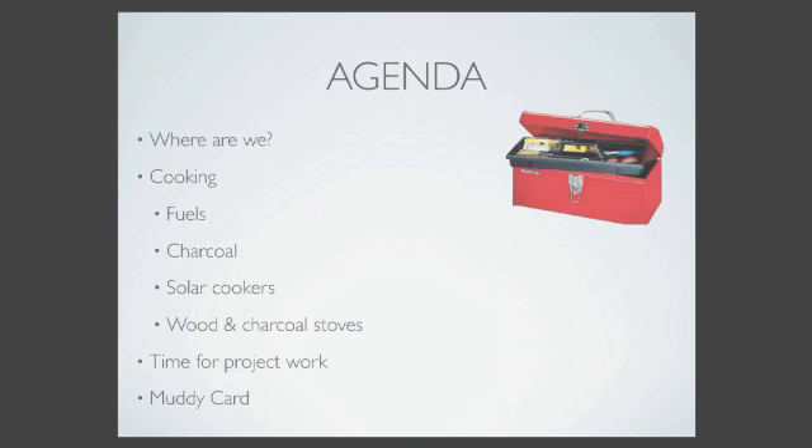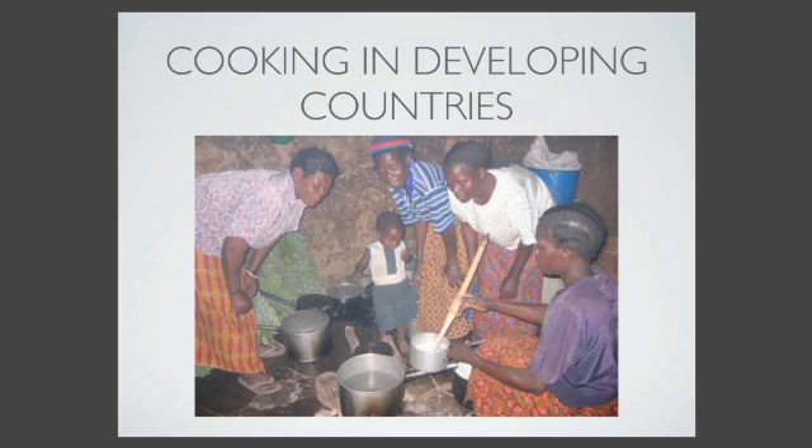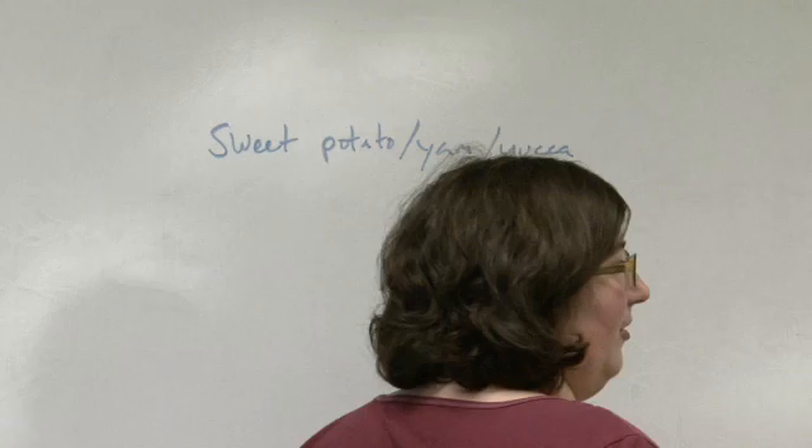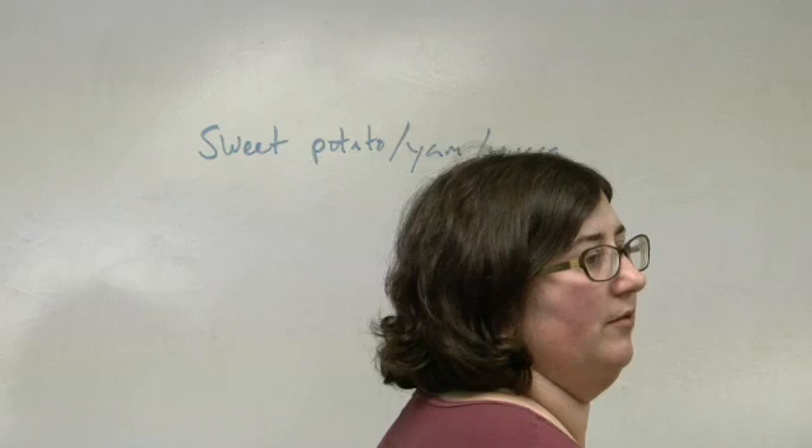Let's start by talking about cooking in developing countries. What do people cook, and what are their needs for cooking? Soups, sweet potato. And there's a wide variety. What are some of the cooking things you need to be able to do from an energy perspective?